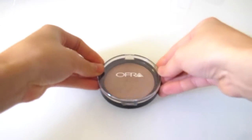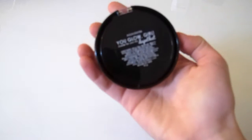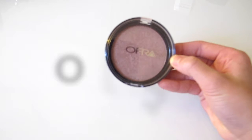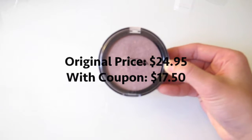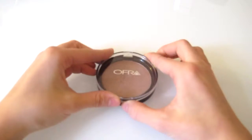Hey guys, I'm very excited to be reviewing this product — it is the OFRA highlighter, I think it's the 'Dupe That Girls' collab. The color is 'You Glow Girl.' It's $24.95, but basically every single YouTuber has a 30% off coupon code, so the price is always going to be 30% cheaper.